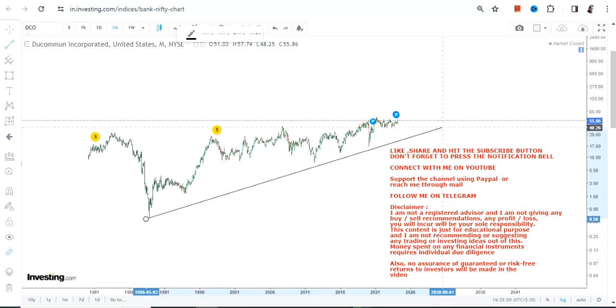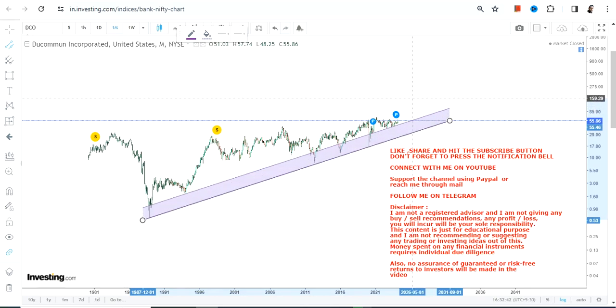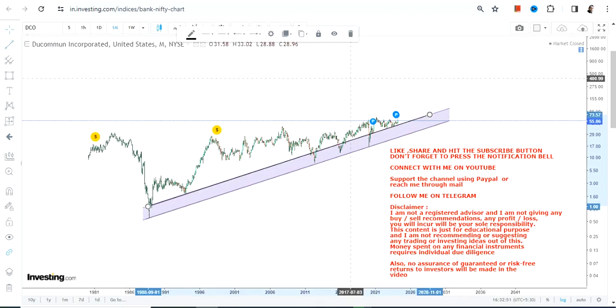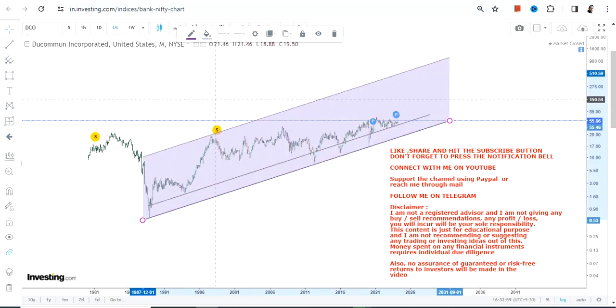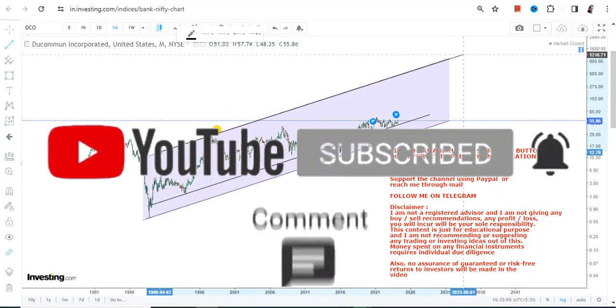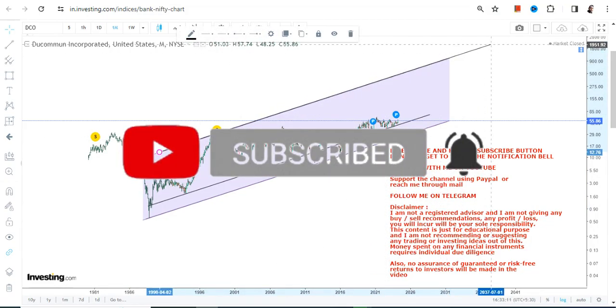As far as the overall price chart of DCO stock is concerned, what we've found is that there is a range within which the stock is moving. This is what we can consider the lower end of the range, and simultaneously this is what we have as far as the upper end of the range is concerned.